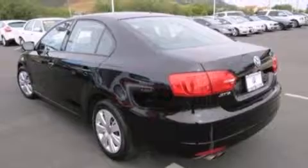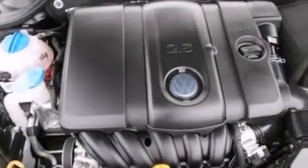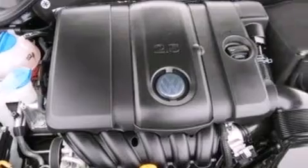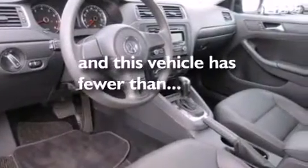Features include a low tire pressure indicator, traction control and stability control systems, cruise control, a CD player, front multi-stage airbags, air conditioning, full-power accessories, front and rear reading lights, a keyless entry system, and this vehicle has less than 38,000 miles.